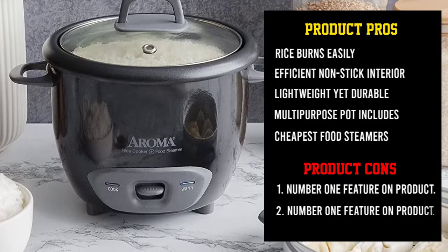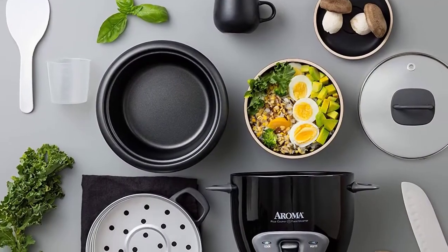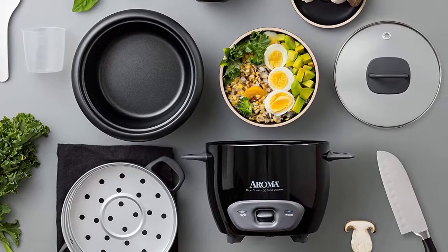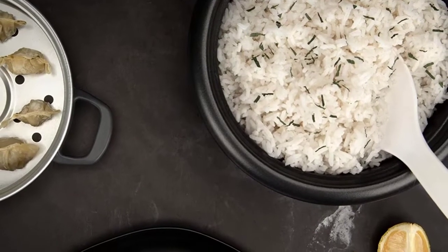The interior is treated with a non-stick coating to minimize food splatter. Although this works well, you may find that rice burns and catches on occasion. You can generate up to six cups of cooked rice in this unit, perfect for a small family.